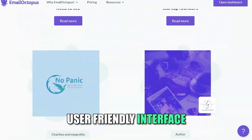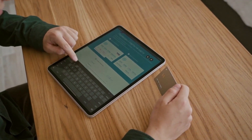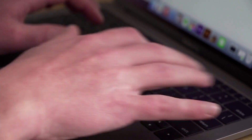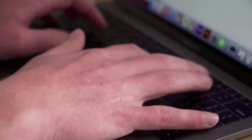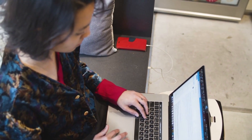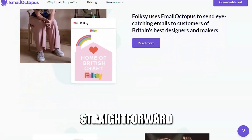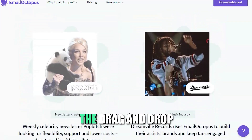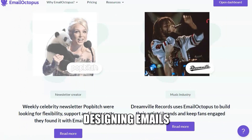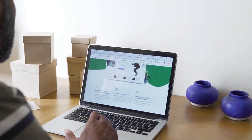User-friendly interface. One of the most compelling reasons to choose Email Octopus is its user-friendly interface. Even those with minimal technical knowledge can navigate the platform effortlessly. From setting up your account to creating your first campaign, every step is designed to be straightforward and intuitive. The drag and drop functionality makes designing emails a breeze, allowing you to focus on crafting your message rather than getting bogged down in technicalities.